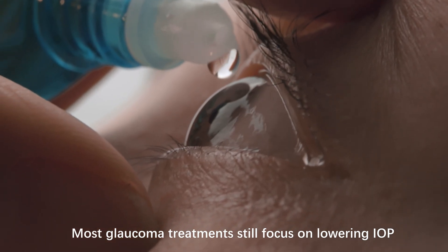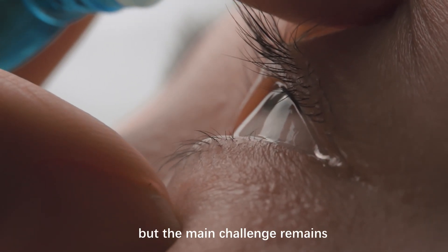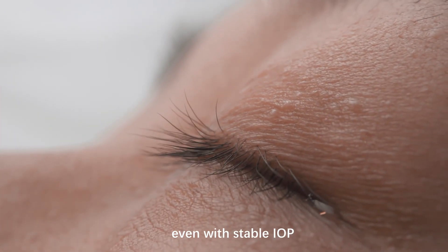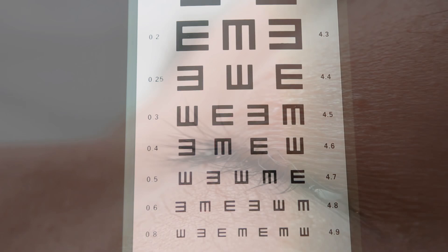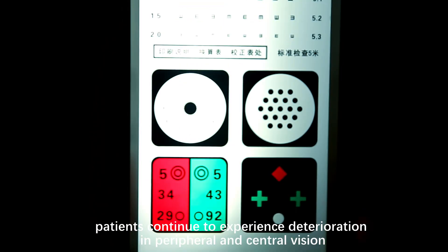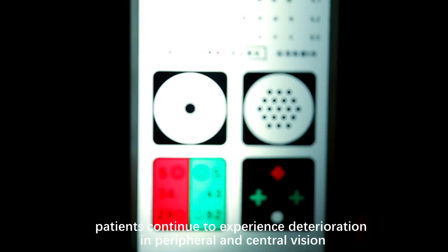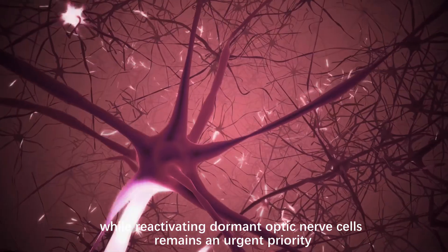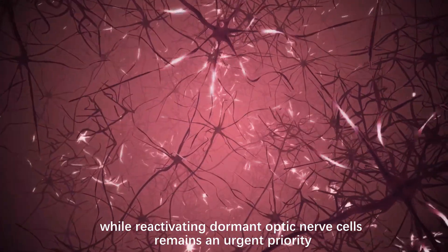Most glaucoma treatments still focus on lowering IOP, but the main challenge remains that optic nerve damage is irreversible, even with stable IOP. Despite managing IOP, patients continue to experience deterioration in peripheral and central vision. Maintaining optic nerve health while reactivating dormant optic nerve cells remains an urgent priority.